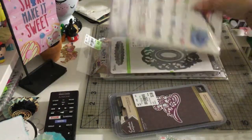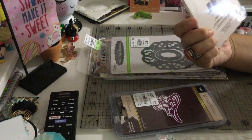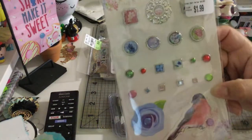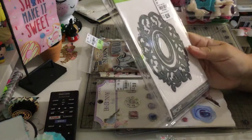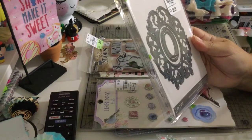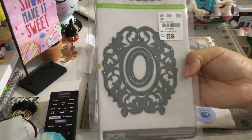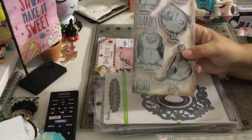I found these cute bob bunny brads and these are from the Secret Garden collection — look at that bird and those beautiful brads! They're super cute and were only $1.99. Then I got this other die from Darice called 'Oblong Frames' — love it, love it, love it!